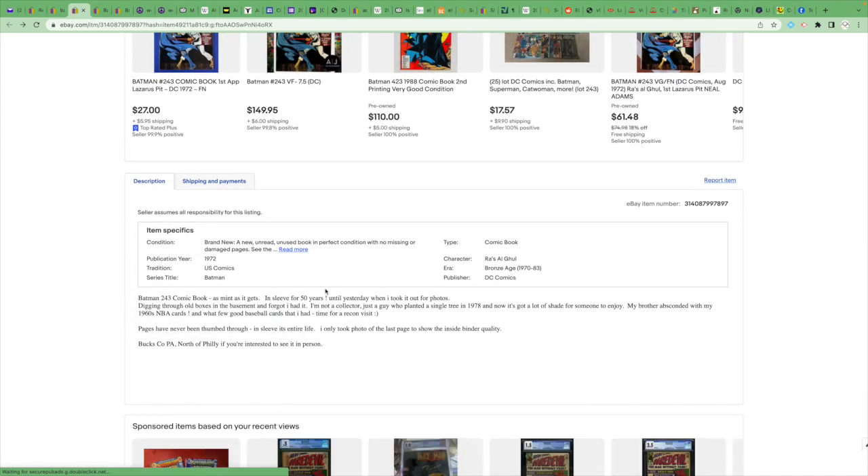The description says 'as mint as it gets, in sleeve for 50 years.' Does using the word 'sleeve' pretty much indicate that you don't know a lot about comics?